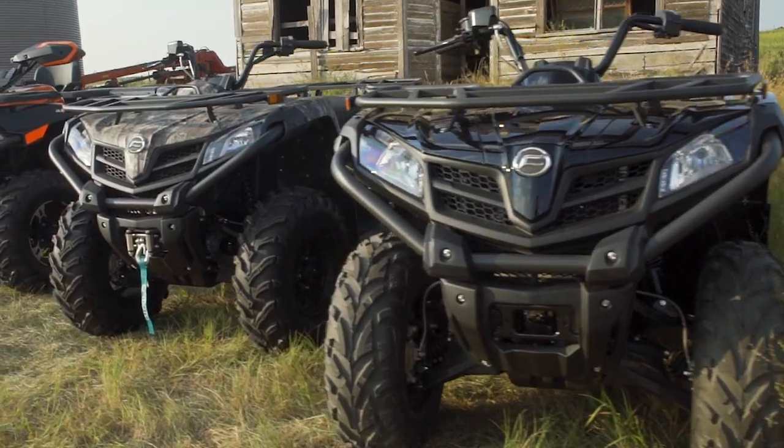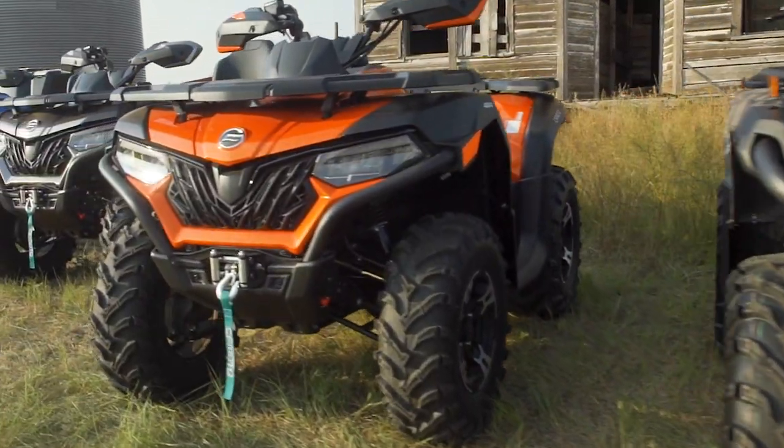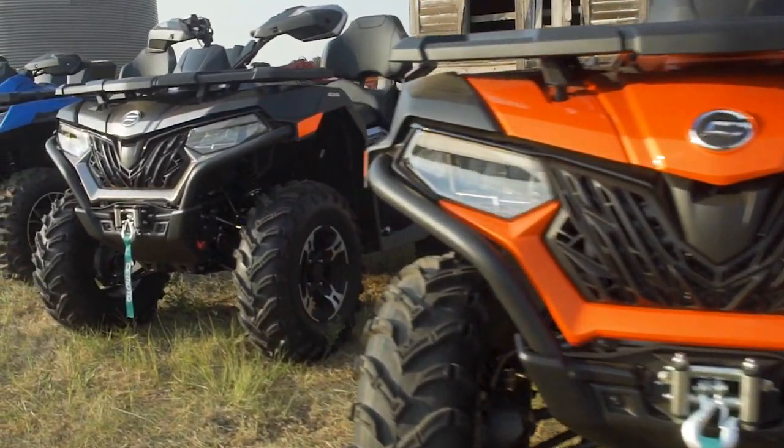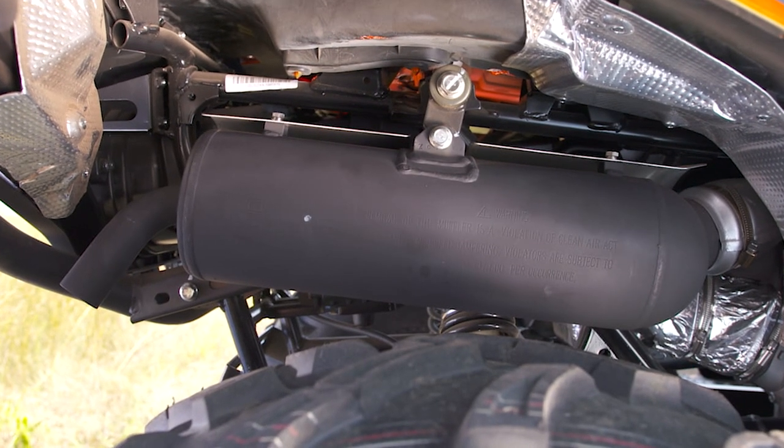With the exception of the entry-level 400S, they all get electronic power steering, aluminum rims, and a winch. New this year, all C-Force models also come with a revised exhaust system for quieter operation and improved heat isolation.